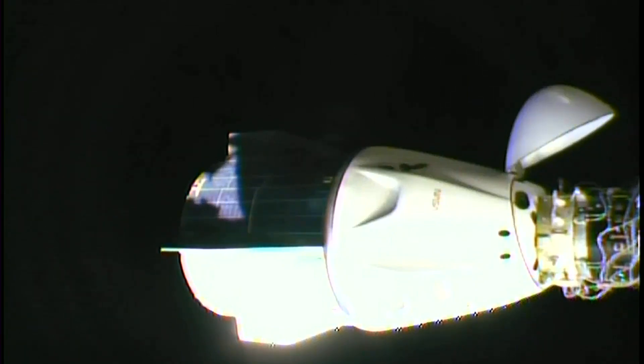After that initial undocking burn we'll do another one lasting about five seconds to keep backing away, and then we'll do a couple of departure burns to eventually bring Dragon out over top of the station, around, and then underneath. But for now we are all eyes on the last set of hooks holding Dragon in place where it's been for more than 150 days, attached to this forward port on the space station.